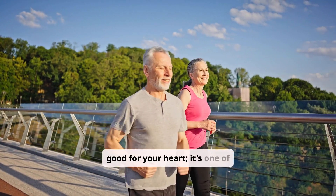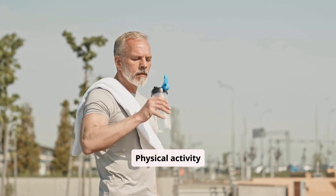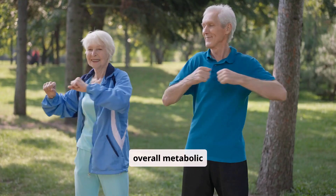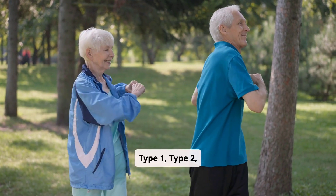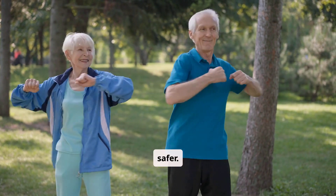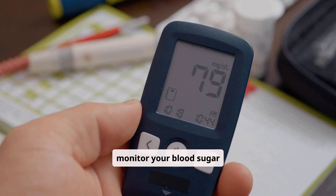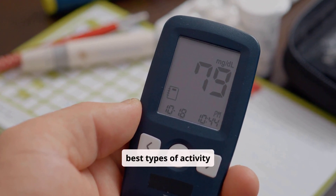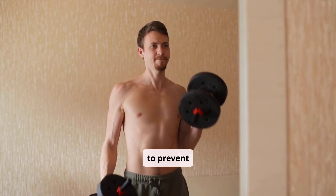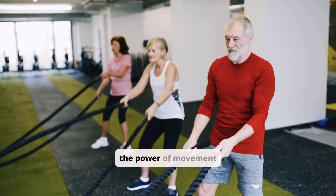Exercise isn't just good for your heart. It's one of the most powerful tools for managing diabetes. Physical activity profoundly impacts blood sugar levels, insulin sensitivity, and overall metabolic health. Whether you live with type 1, type 2, or prediabetes, understanding these effects can help you move smarter and safer. This guide will explore how exercise works its magic, how to monitor your blood sugar effectively, and the best types of activity for your unique needs. We'll also cover crucial strategies to prevent hypoglycemia and build a sustainable fitness routine. Let's unlock the power of movement together.